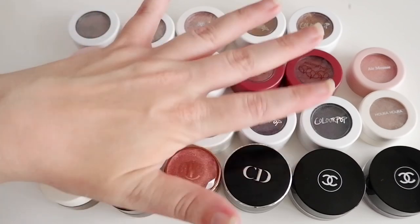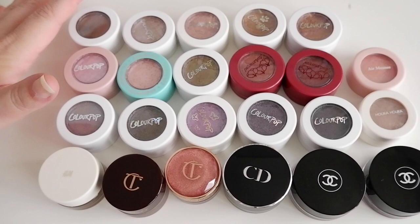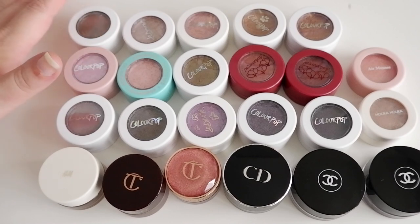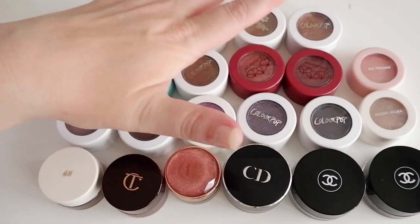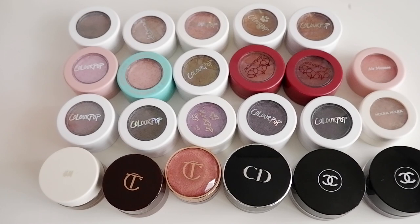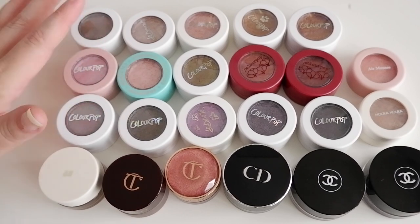Today we are going to be swatching out all of my cream and liquid eyeshadows, and a lot of you have been asking me if I can give some recommendations for one-and-done shadows. So this video will be a two-in-one, because a lot of my favorite one-and-done shadows are within this pile of cream and liquid shadows. Welcome to everybody watching today — thank you so very much for joining me. This video is going to be about my cream and liquid shadows.